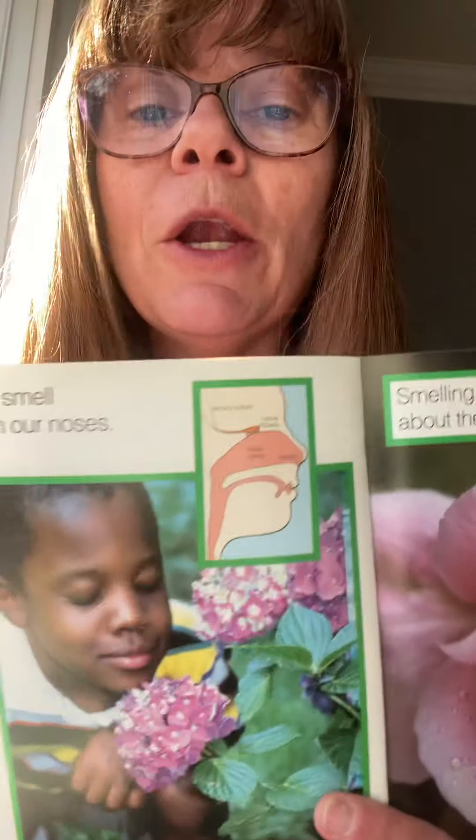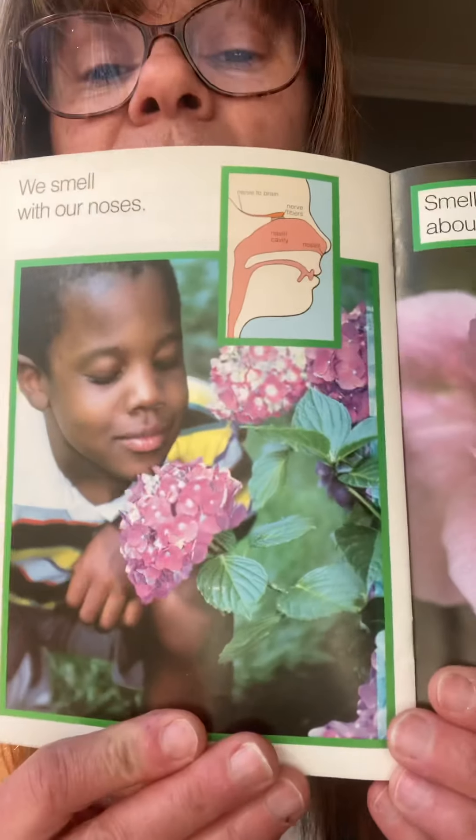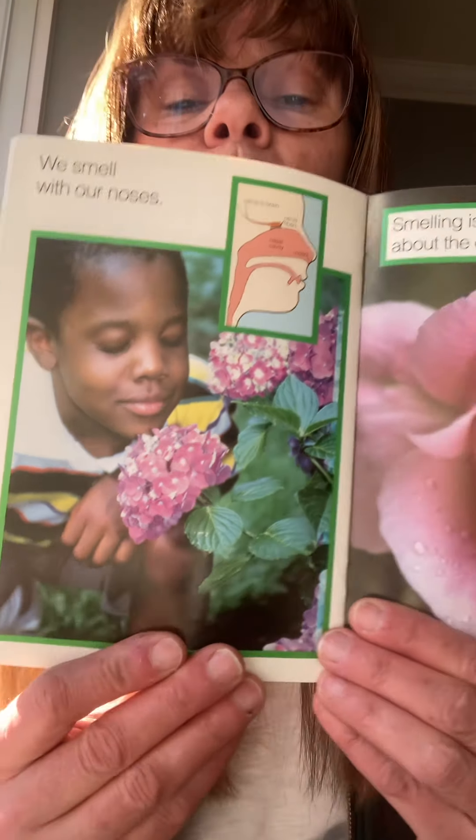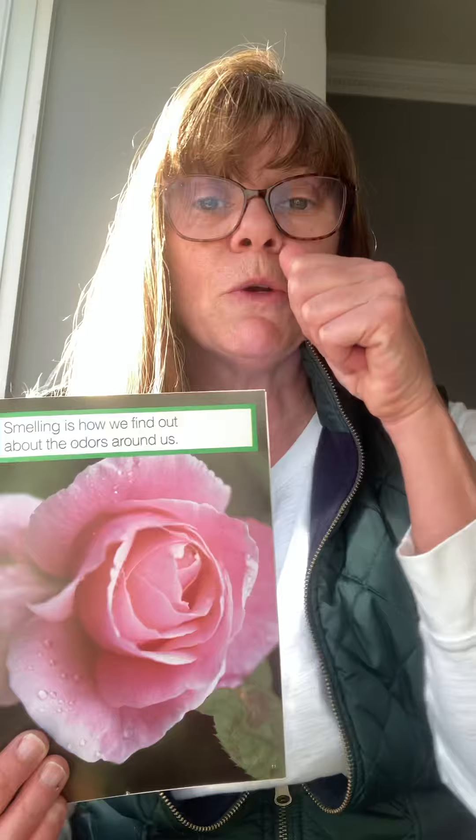What do you smell with? We smell with our nose. Touch your nose. This little boy is smelling the flowers. You can smell many things in your house. You could go outside and smell a flower, or you could smell your toothpaste.